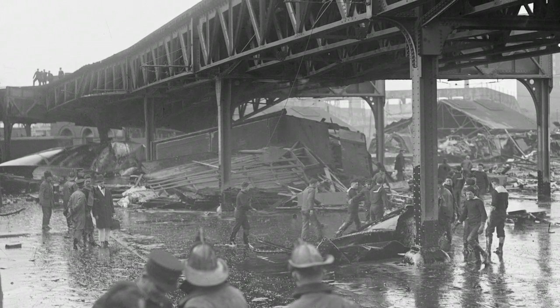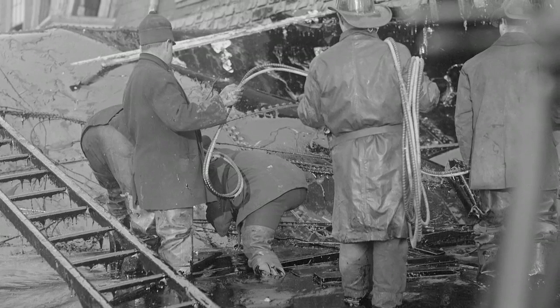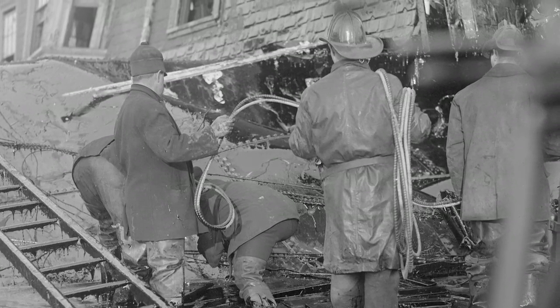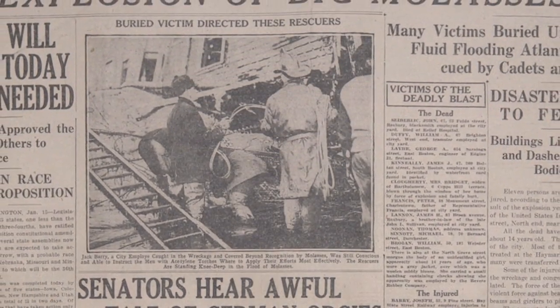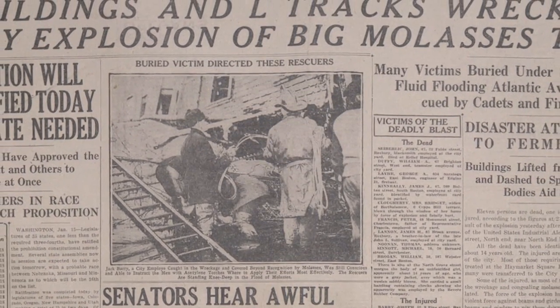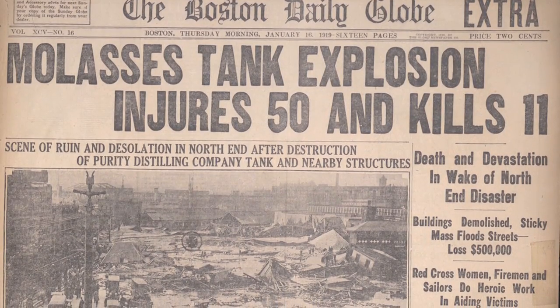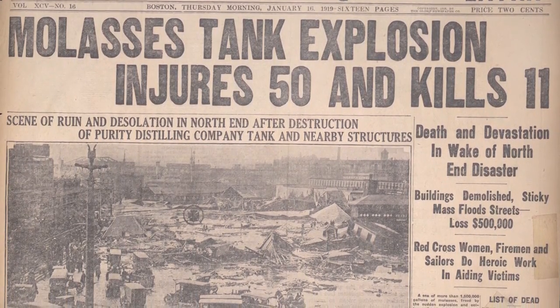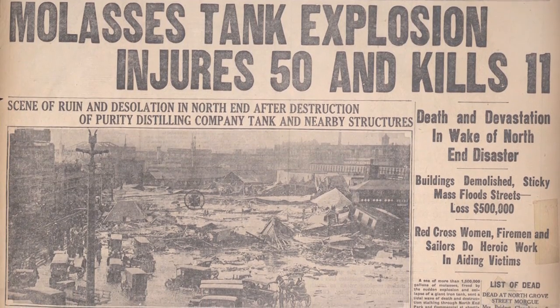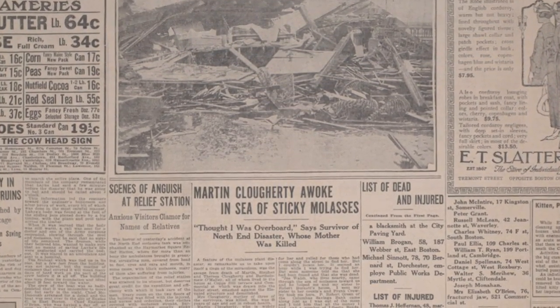The Great Boston Molasses Flood kills 21 people and injures 150, many very seriously — terrible back and pelvic injuries, skull fractures. The vast majority fell into a few categories: firefighters, city workers at the DPW yard, and stevedores and longshoremen who loaded ships in the inner harbor. In addition, two children were killed — both 10 years old, both on the scene scooping up molasses that had pooled around the base of the leaking tank. One woman was also killed; she lived directly across the street from the tank and her house was destroyed by the wave.